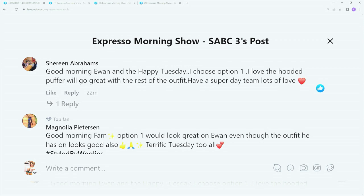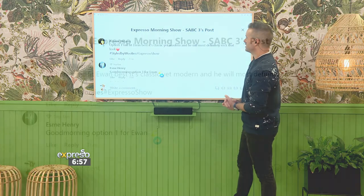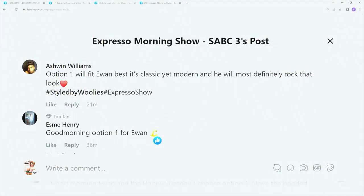Shireen says: I choose option one. I love the hooded puffer — it'll go great with the rest of the outfit. Have a super day team, lots of love. Magnolia says: option one would look great on Yavis, even though the outfit he has on looks great as well — kind of the best of both worlds. Ashwin says: option one will fit you best. Classic yet modern, and he will most definitely rock that look.